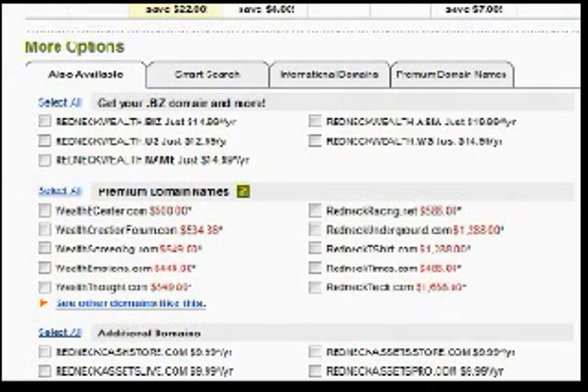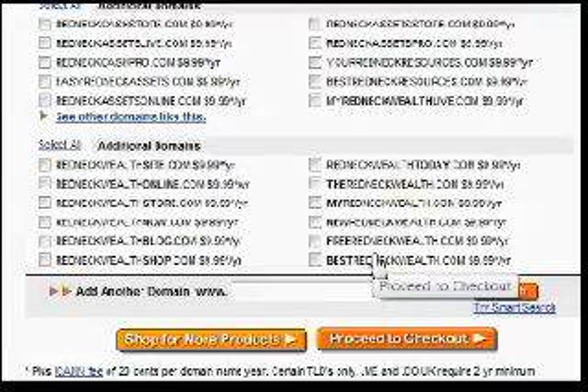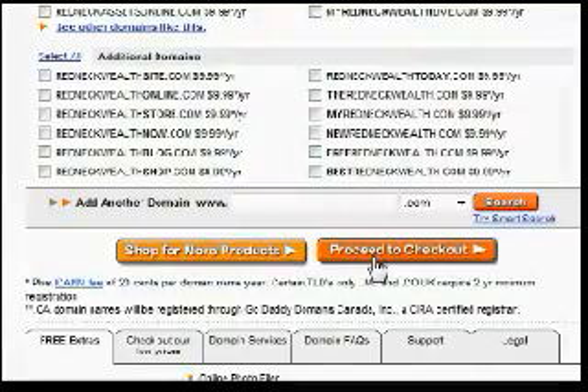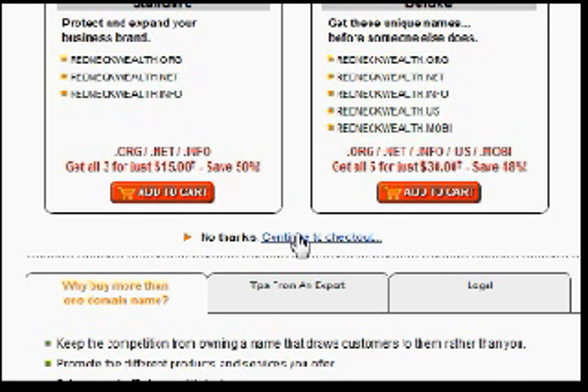There's a place to put the promo code at some point. I'm just going to click Proceed to Checkout. They try to show you all the other domain names you could get and entice you, but I'm going to go straight to Proceed to Checkout. They're also suggesting I expand on the name — get RedneckWealth.net and others. You can do that if you like, but I'm going to continue to the Checkout.